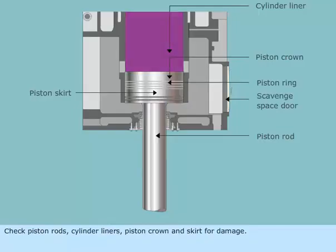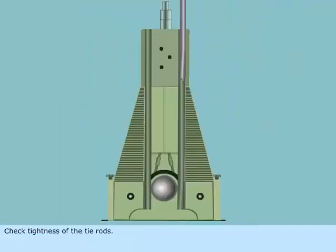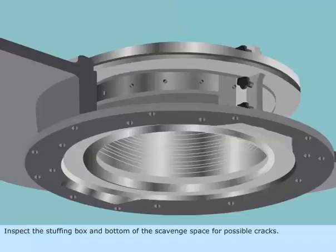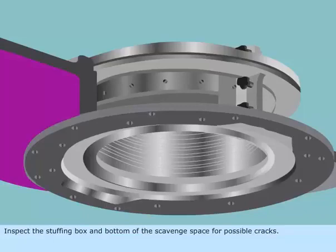Check piston rods, cylinder liners, piston crown and skirt for damage. Check tightness of the tie rods. Inspect the stuffing box and bottom of the scavenged space for possible cracks.